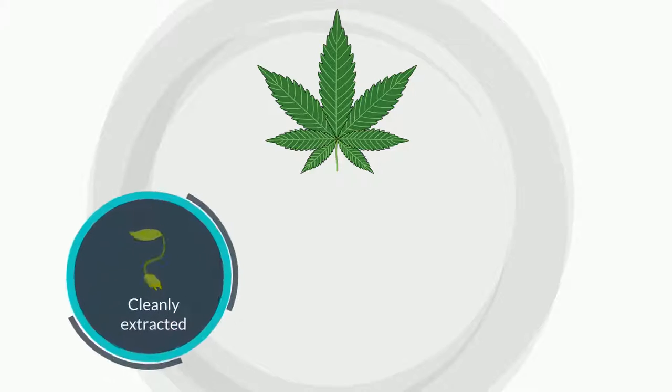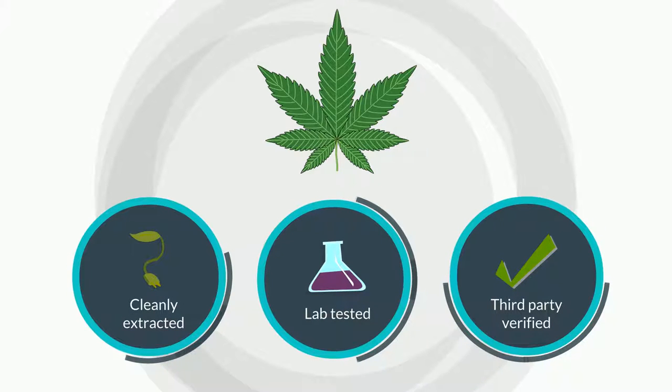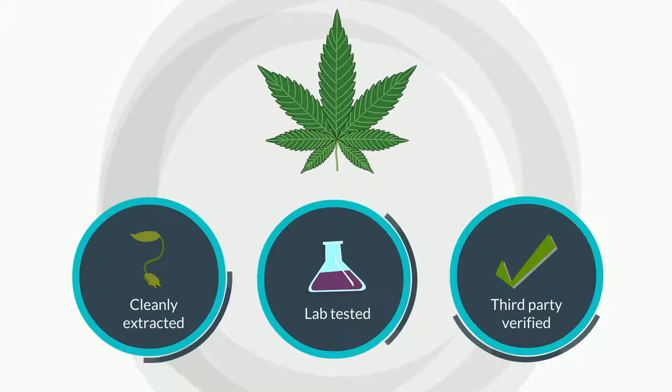But that's not where the focus ends. We infuse our products with premium cannabis — cleanly extracted, lab tested and third-party verified for both dose accuracy and purity.